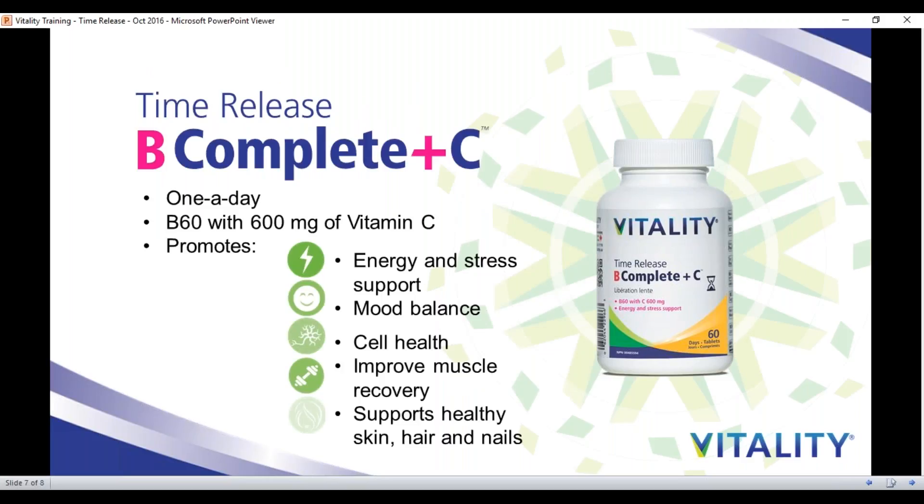The benefits of B Complete Plus C really support your energy and stress. It helps to balance your mood — B vitamins are the precursors to serotonin, which is your happy hormone, so it helps to lift and balance the mood. B and C vitamins help to build your cells, improve and repair your muscles, and of course support healthy hair, skin, and nail growth and strength.